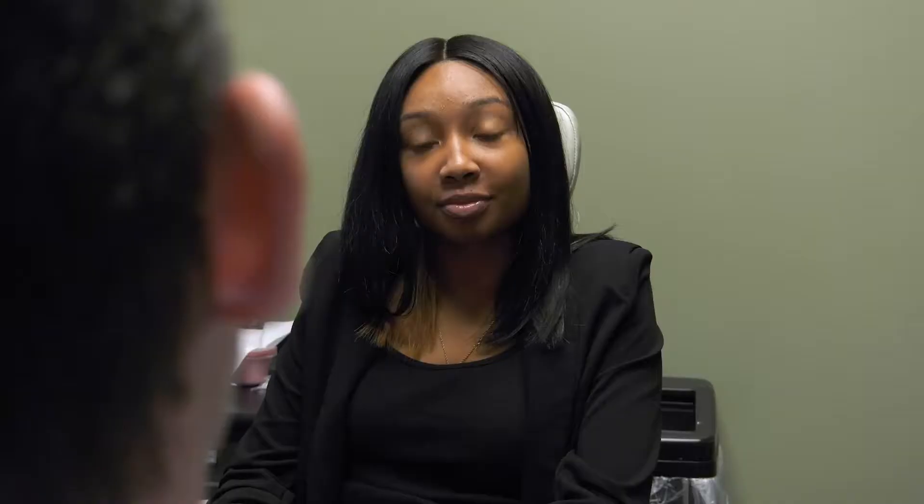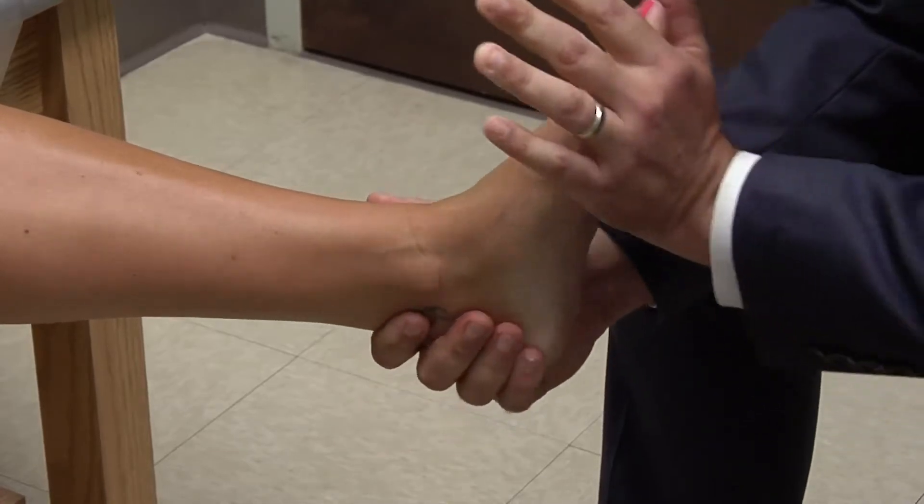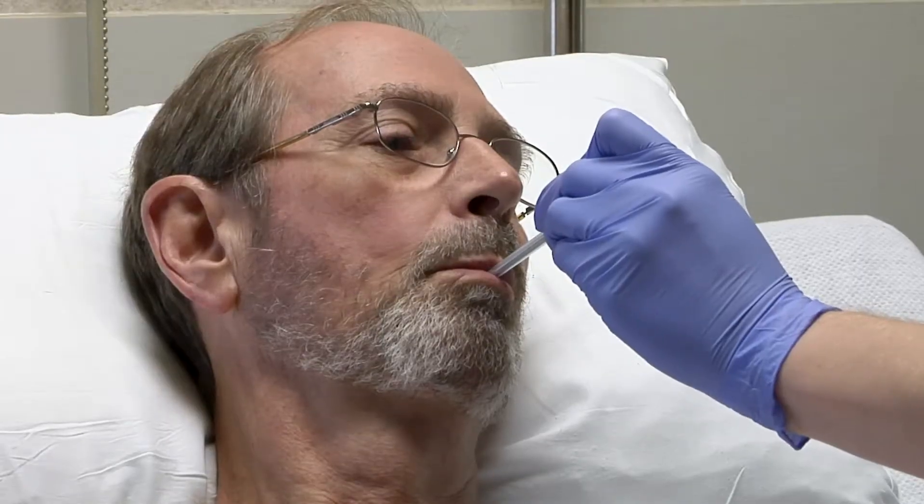Inflammatory bowel disease is an inflammatory process. Inflammation is the kind of thing you get when you have a cold or an injury — if you sprain your ankle, that's an inflammatory process; if you have pneumonia, that's an inflammatory process. If you have inflammatory bowel disease, your bowels are inflamed.